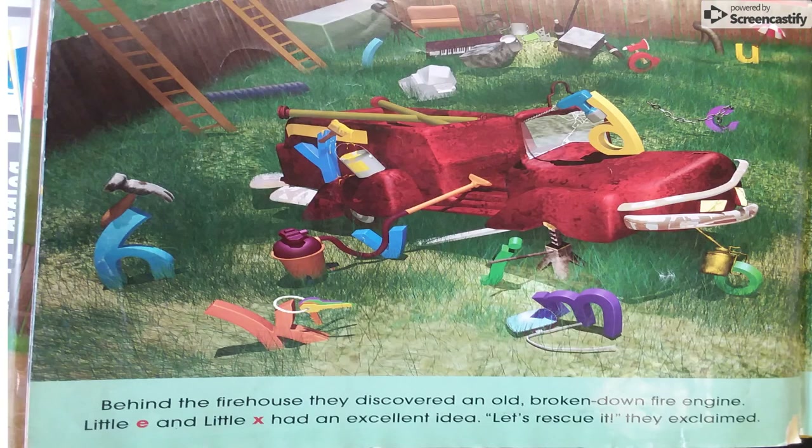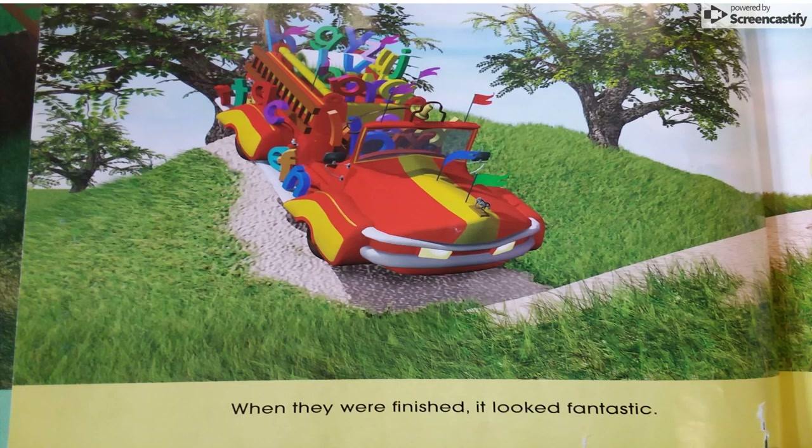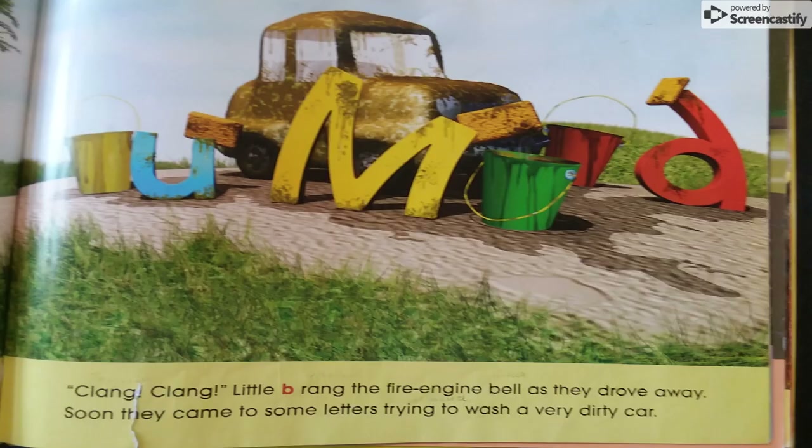Well, behind the firehouse, they discovered an old, broken-down fire engine. Little E and Little X had an excellent idea. "Let's rescue it!" they exclaimed. All the little letters searched until they found what was needed to fix up the old fire truck. When they were finished, it looked fantastic! Clang, clang! Little B rang the fire engine bell as they drove away.